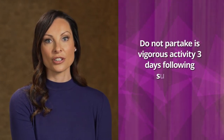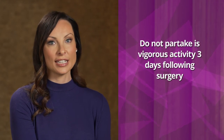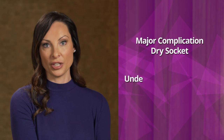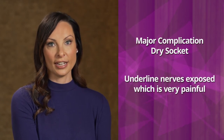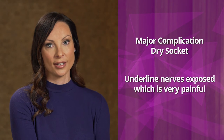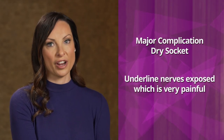Unless told otherwise, do not partake in vigorous physical activities for three days following surgery. Physical activity increases your blood pressure, which can cause an increase in swelling, pain, and bleeding. The largest complication that may arise from a tooth extraction is the formation of a dry socket. A dry socket is a condition that may result after a tooth extraction if the blood clot that normally fills the socket is lost. The dry socket leaves the underlying nerves exposed, which is very painful.